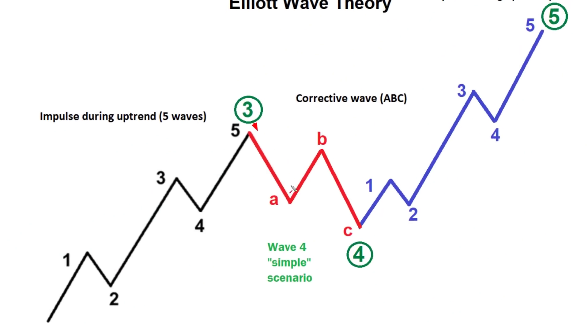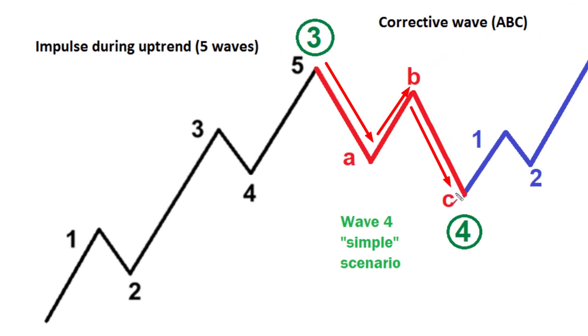Of course, this wave count could be wrong — there is always a possibility we might be in a much more bearish wave count. But for now, this particular count — that we're potentially in a wave four ABC structure — carries a slightly higher probability. We also need to remember that wave four corrections can be very messy and unpredictable, not always a clean-cut ABC structure; they can be very complex.